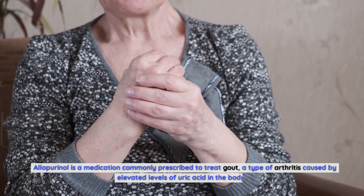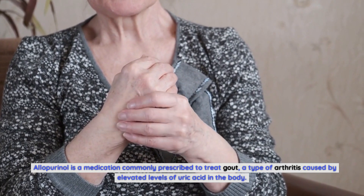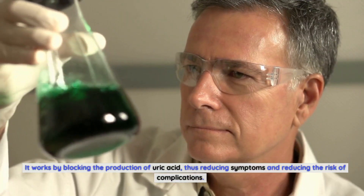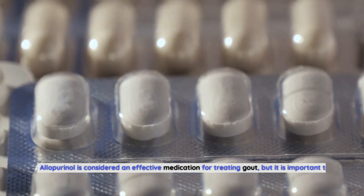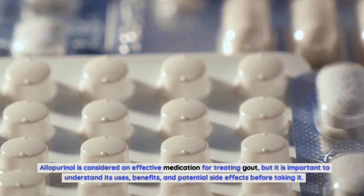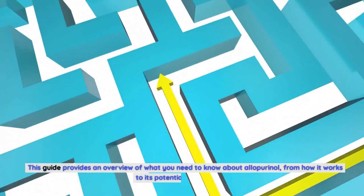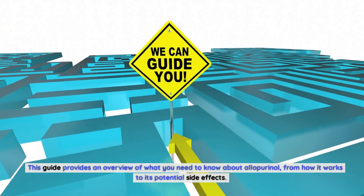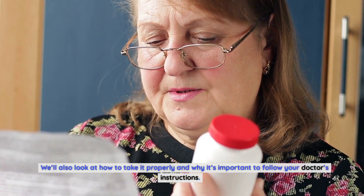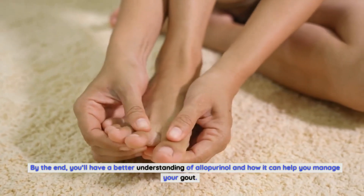Allopurinol is a medication commonly prescribed to treat gout, a type of arthritis caused by elevated levels of uric acid in the body. It works by blocking the production of uric acid, thus reducing symptoms and reducing the risk of complications. Allopurinol is considered an effective medication for treating gout, but it is important to understand its uses, benefits, and potential side effects before taking it. This guide provides an overview of what you need to know about allopurinol, from how it works to its potential side effects, how to take it properly, and why it's important to follow your doctor's instructions.